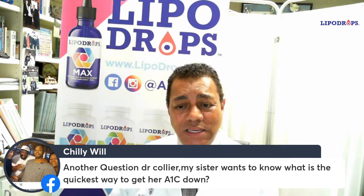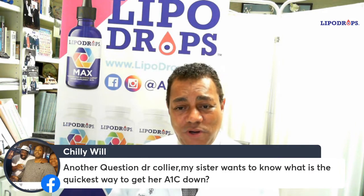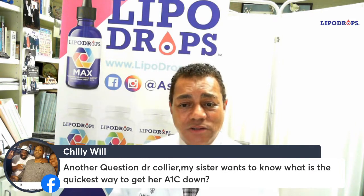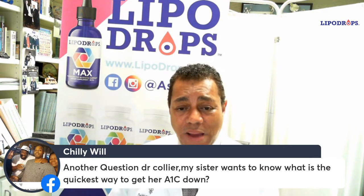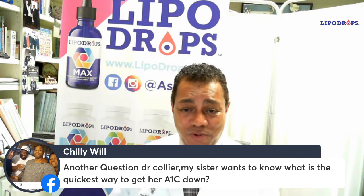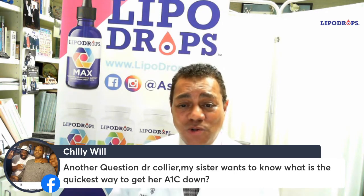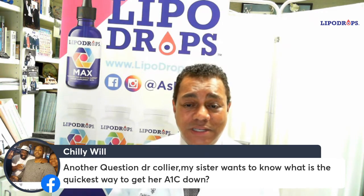A normal A1C is less than 6.5. Greater than 6.5 is consistent with a diagnosis of diabetes, but the problem is that most people with diabetes, particularly when they're first diagnosed, they're not 6.5 — they're 12, they're 14. Blood sugar has been out of control for an extended period of time, and they're ridiculous numbers.